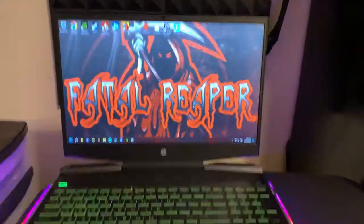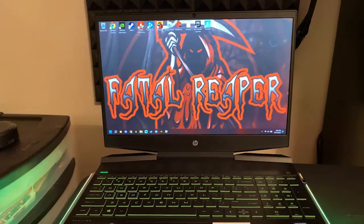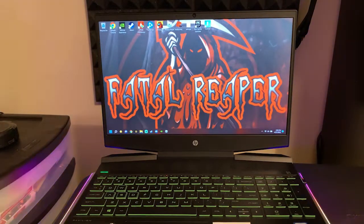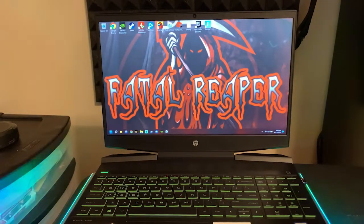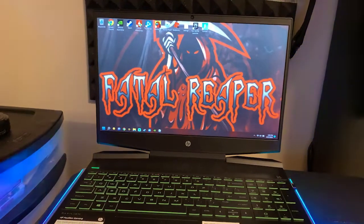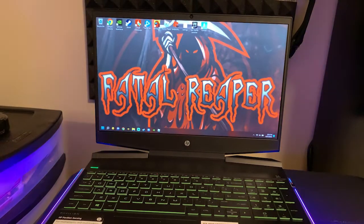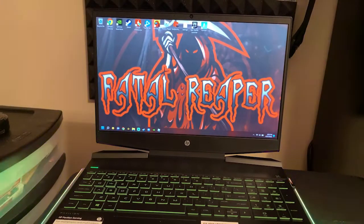Is a gaming laptop worth it? 100%. And is the HP Pavilion gaming laptop worth it specifically? 100%, but a gaming laptop in general is worth it if you have the right hardware — like the GTX 1650 in this one. I'd also say laptops are entirely better than pre-built gaming PCs I've used. HP Pavilion also makes a desktop I'd highly recommend — I plan on buying one myself. I'm sure it performs even better than the laptop.